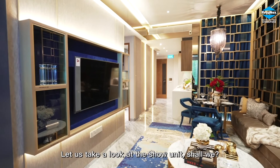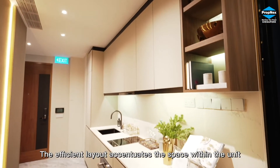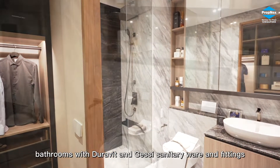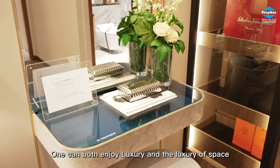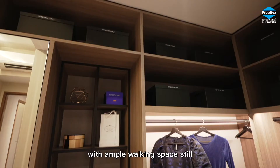Let us take a look at the show unit. This is the Type B4, two bedroom unit. The efficient layout accentuates the space within the unit. The kitchen is equipped with De Dietrich appliances, bathrooms with DuraVit and Gessi sanitary ware and fittings. One can enjoy both luxury and the luxury of space. The master bedroom can easily fit a king-sized bed with ample walking space still.